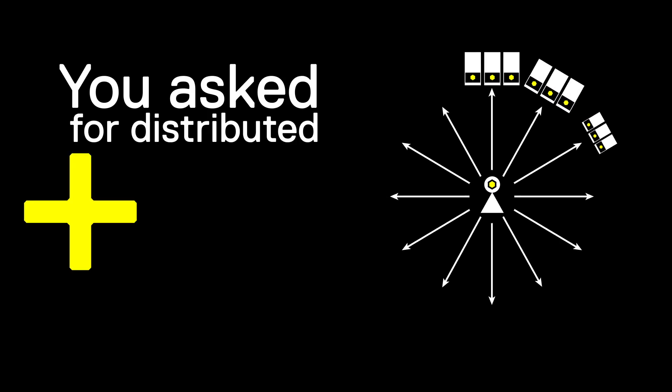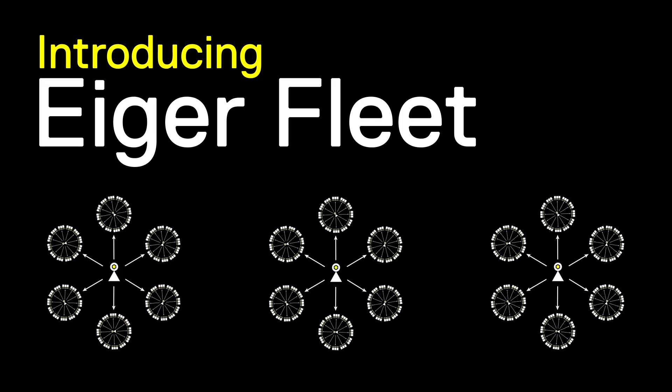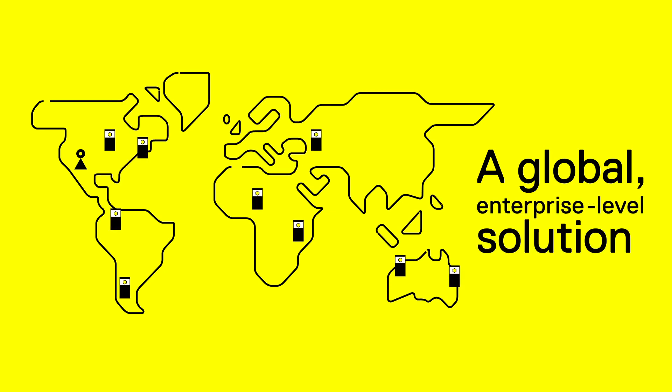You asked for distributed additive manufacturing at scale. We delivered. Introducing Iger Fleet — a global enterprise-level solution brought to you by Mark Forged.